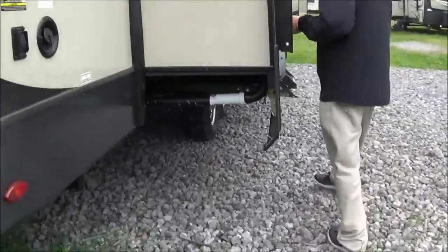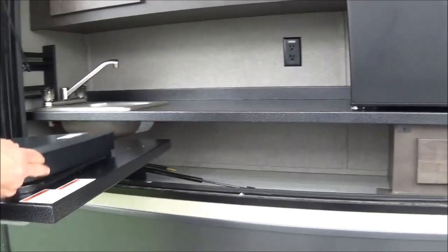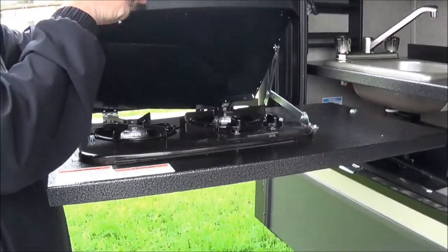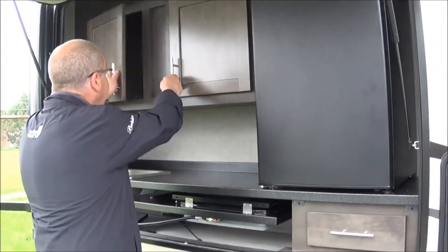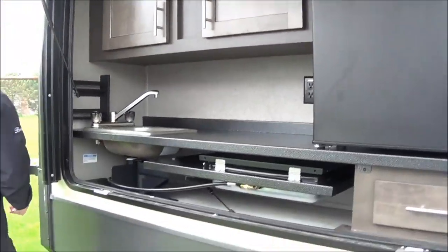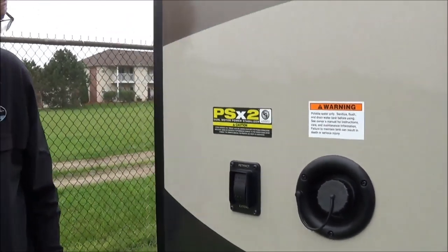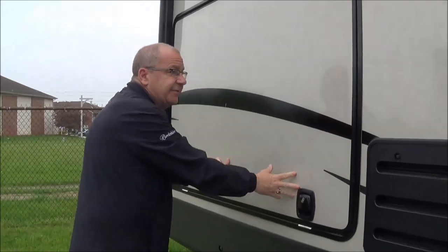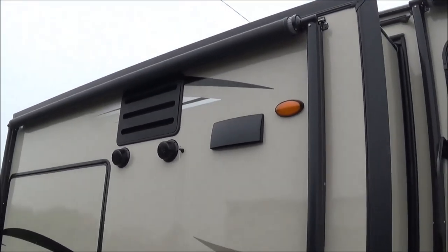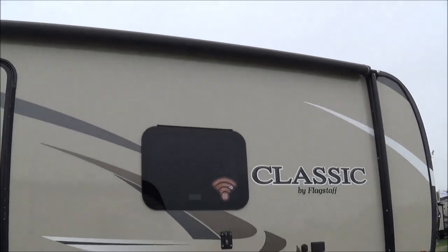Here in the outside kitchen we have hot and cold water, a little cooktop, and a grill that hooks up as well. You also have a nice little drawer and some more storage. Here is the leveling system — you just hit that button and your jacks go up and down for you. This floor plan has two awnings: one covering the outside kitchen area with outside speakers, and another covering the door to give you a little more patio space.